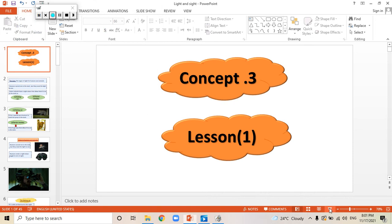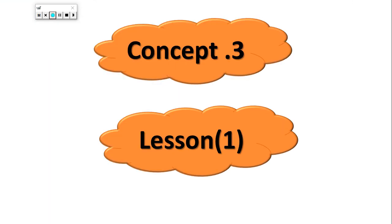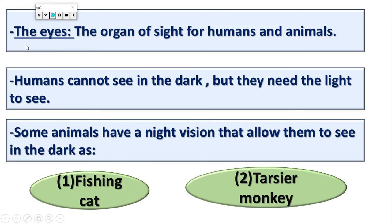Welcome, Primary 4. Ms. Aba Ahmad is with you. Today we will start in Concept 3, Lesson 1, which is talking about the light.